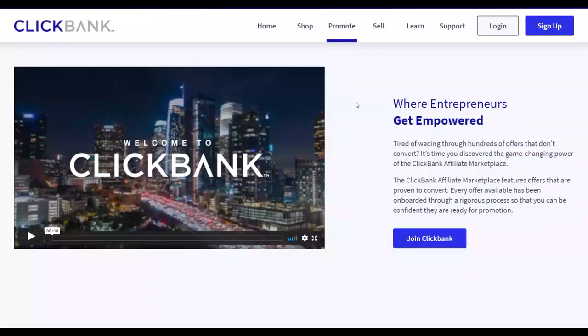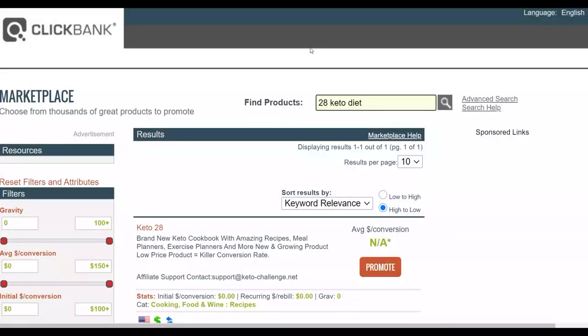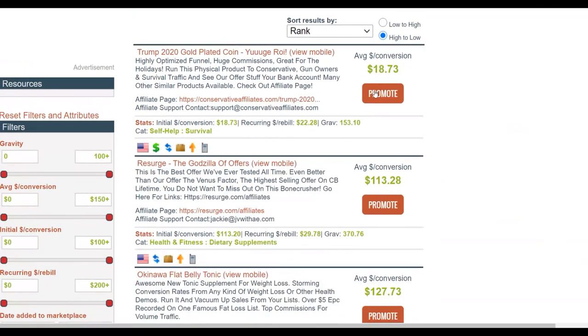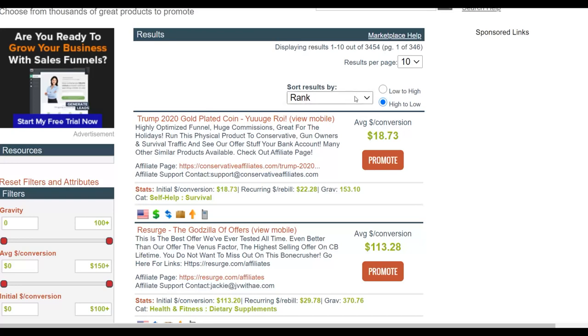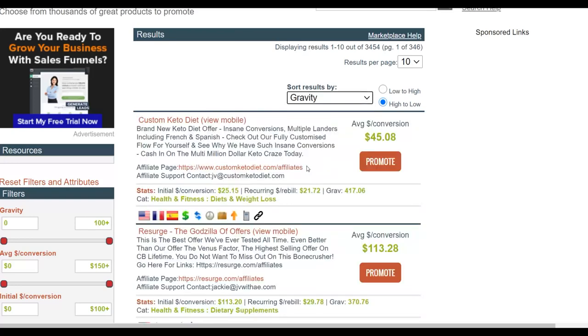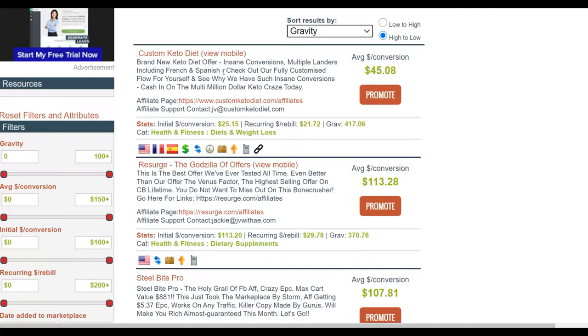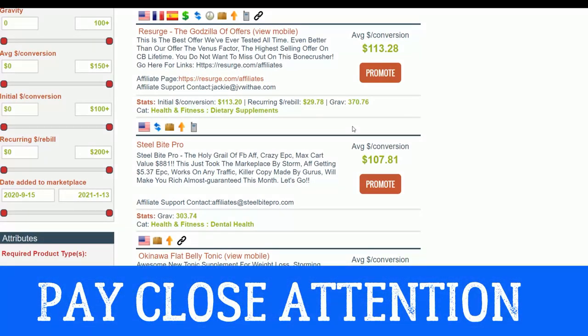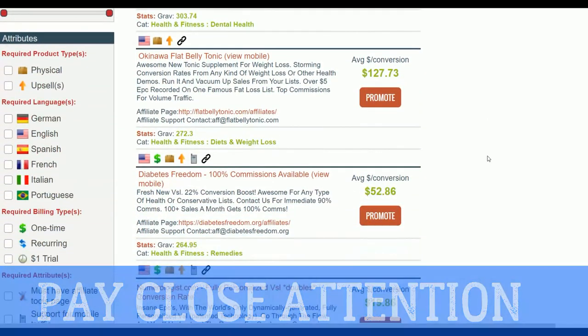The first thing you're going to do is go to the ClickBank affiliate marketplace and look for a high-converting affiliate offer. Once you go there, you can see there are a lot of products converting. Sort by gravity — you'll see for example 'Custom Keto Diet,' which is a top-selling offer. You can promote any ClickBank affiliate offer using the method I'm showing here. Choose one offer; for this example I'll show you step by step how to do this.